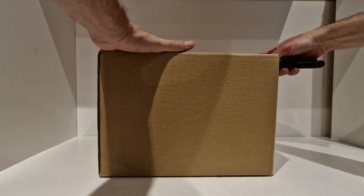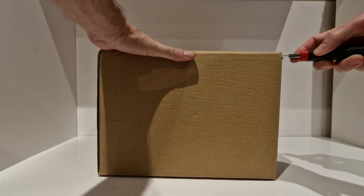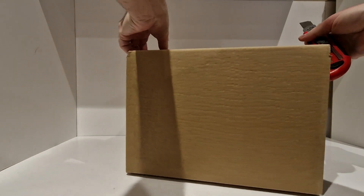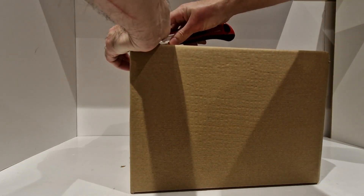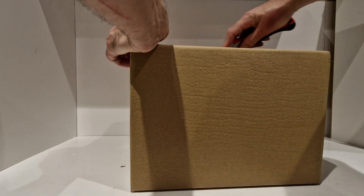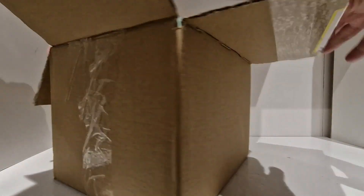The label is saying it's from Yodel, and the only company I know that delivers with Yodel is Hasbro Pulse. I haven't got a clue what these are — well, I'll probably know when I open the box obviously, but I cannot remember at this moment in time what these are.